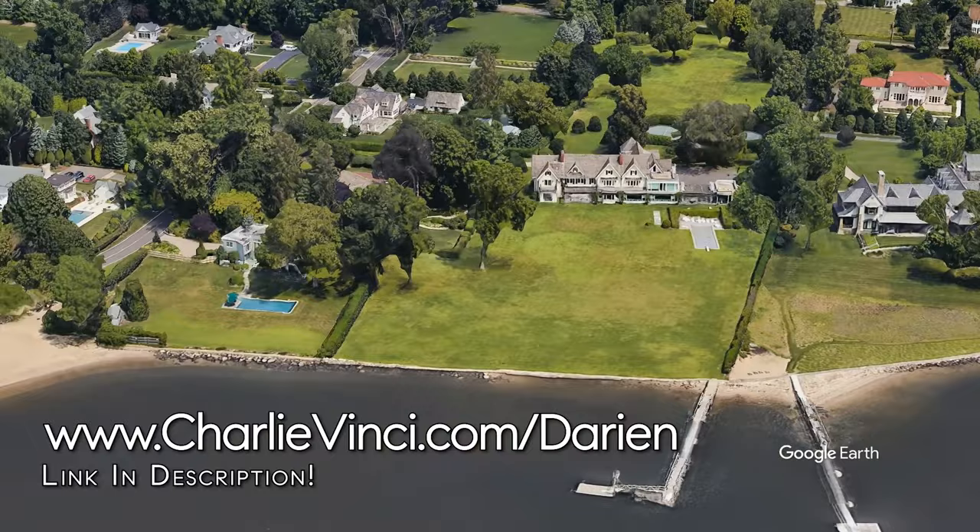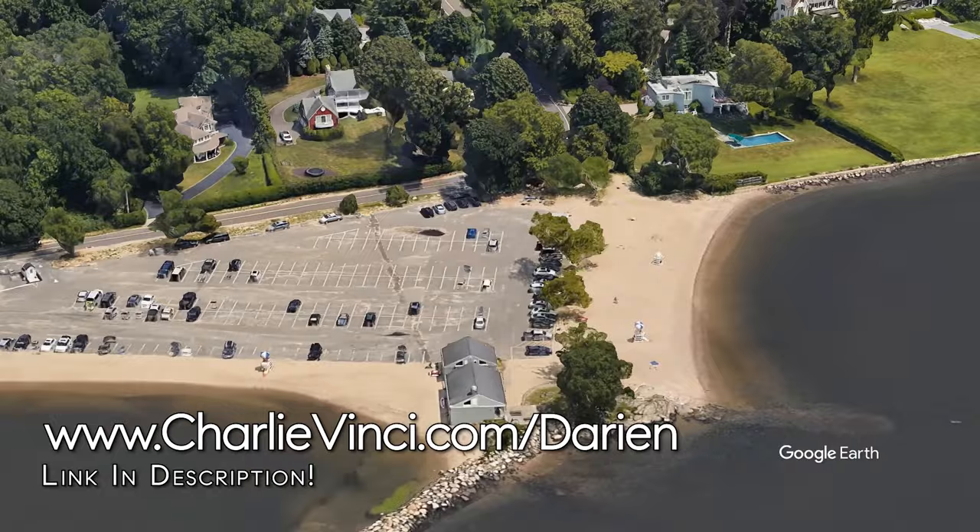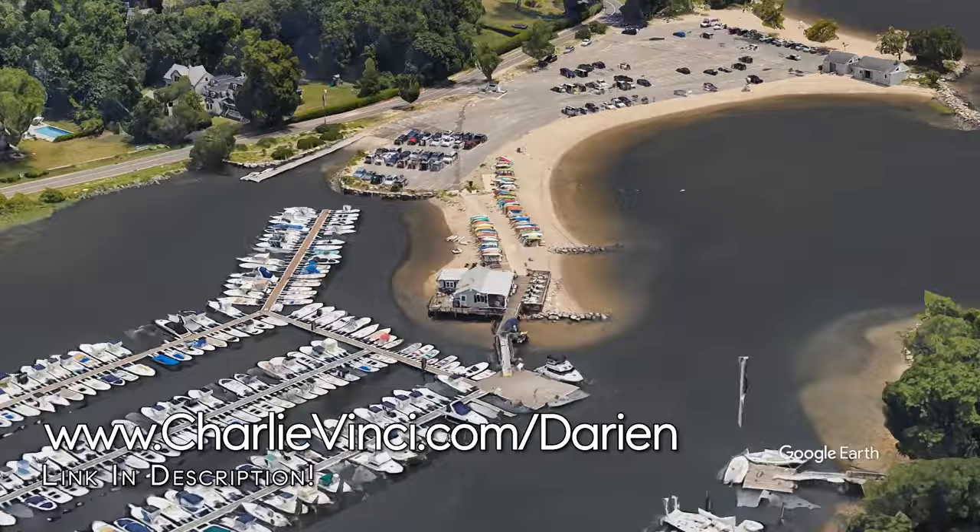It's also where you'll find one of the major beaches in town, Pear Tree Point Beach. Right next door is the Darien Boat Club. The marina can accommodate boats up to 28 feet in length.